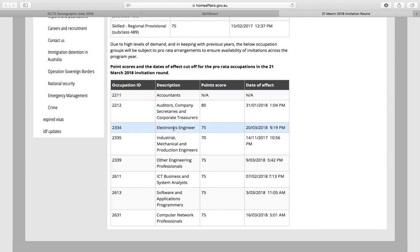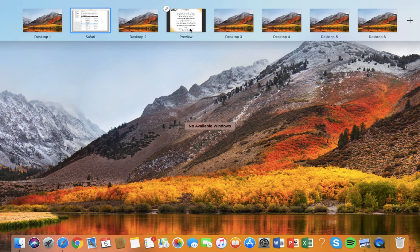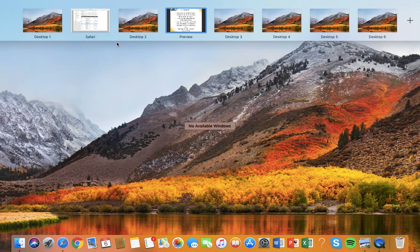accountants, auditors, engineers and so on, it's around 75 to 80 points — and these are really high points. Usually a lot of applicants cover these points by either doing PTE, IELTS, or Australian work experience. A lot of clients who need to score 75 points also need to get 8 in IELTS or equivalent, which is actually very difficult.